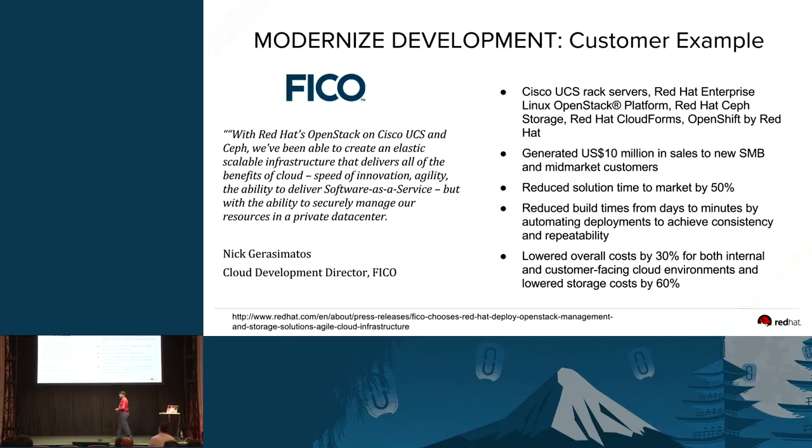This is an example of how FICO actually used OpenStack — and with the use of OpenShift on OpenStack — to help modernize the development environment, build applications faster, and reduce time to market by 50%.